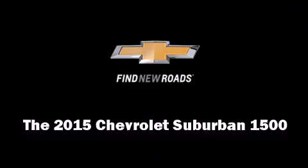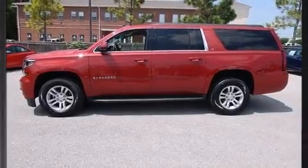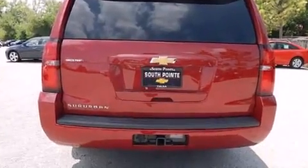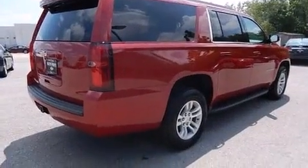Take command of the road in the 2015 Chevrolet Suburban 1500. Under the hood you'll find an eight-cylinder engine with more than 350 horsepower, providing a smooth and predictable driving experience. Four-wheel drive allows you to go places you've only imagined.